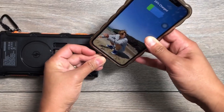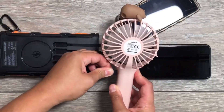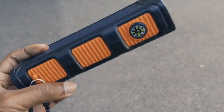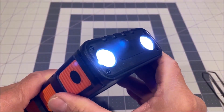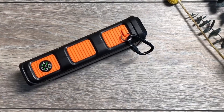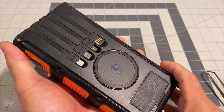Whether it's your iPhone, Samsung Galaxy, or any other wireless-enabled device, Good Eye has you covered. This power bank is designed for the outdoors. Equipped with dual bright LED flashlights and a built-in compass, it's your reliable companion in emergencies. Its rugged construction makes it waterproof, shockproof, and dustproof, ensuring durability in harsh environments.